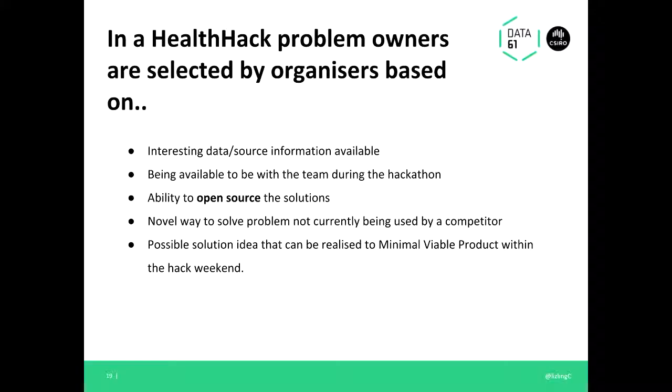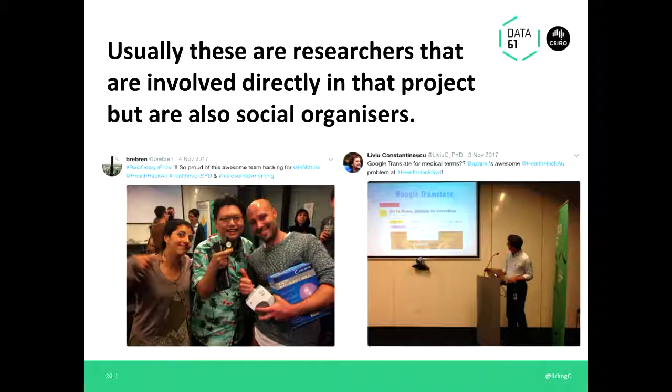We've been fortunate to get involved with many different institutions — not just medical organizations, but also social institutions. We assess problem owners based on the interesting data or source information they have available, their availability to be in the team during the hackathon, and importantly being able to open source it — because we don't want anyone giving free labor over a weekend. We also look for whether it offers another way to solve a problem not currently used by a competitor, and whether a possible solution can be achieved in a weekend.